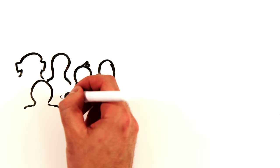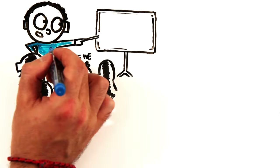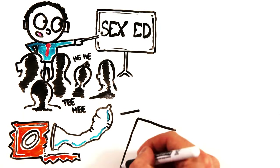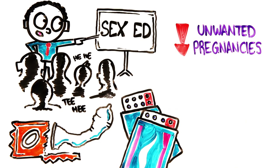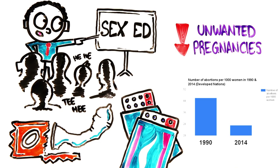Conversely, researchers have found that sex education and access to contraceptive methods do reduce the number of abortions by minimizing unwanted pregnancies. This can be seen in abortion rates decreasing significantly in the developed world since 1990.